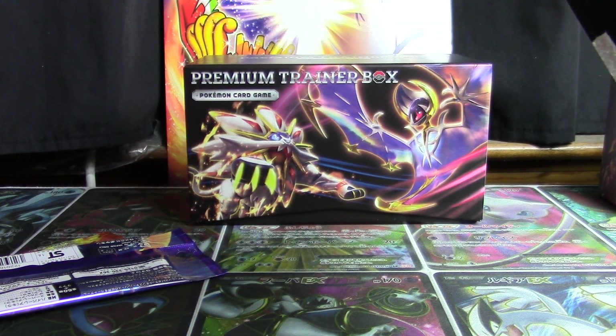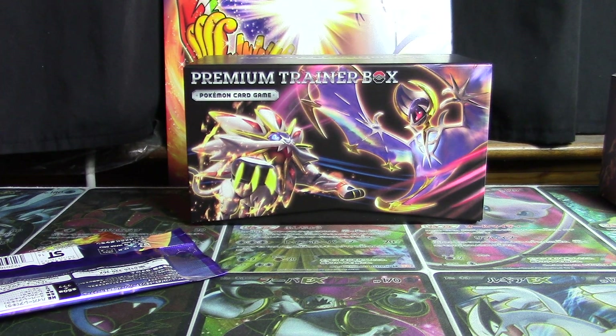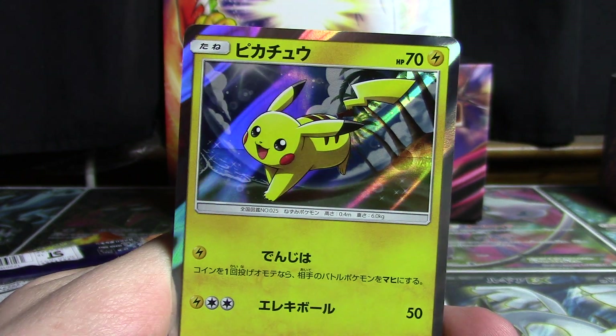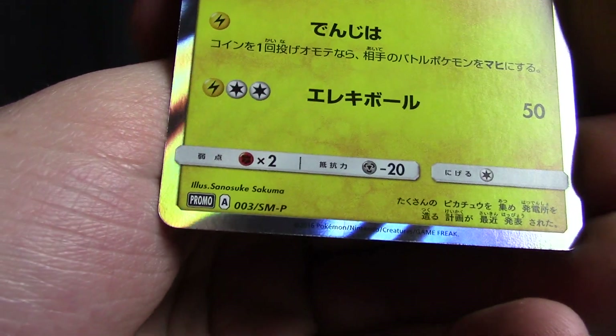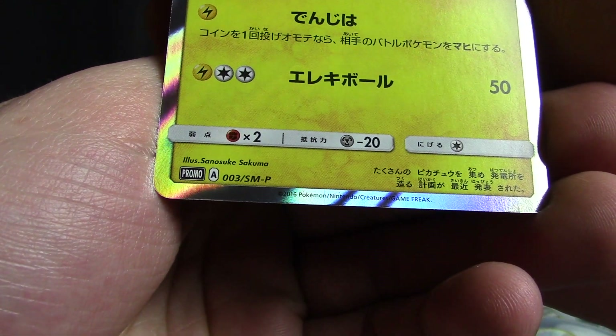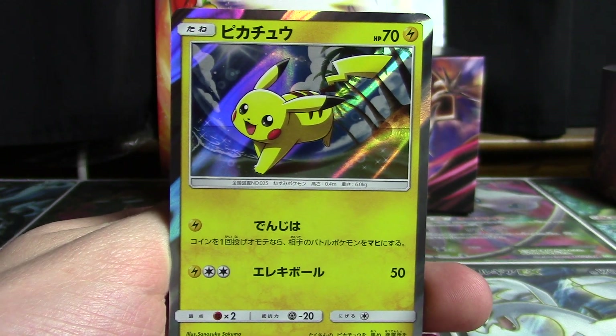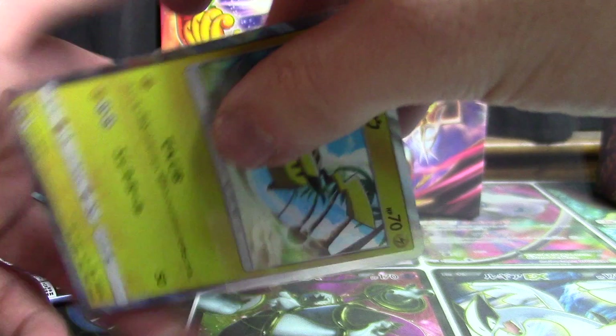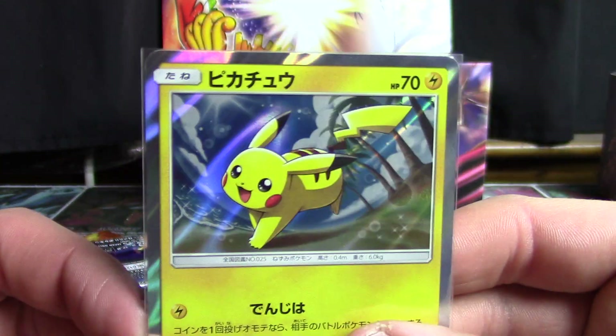If the promo will come out — nice and safe. So there is your Pikachu promo right there. Sun and Moon promo number three with the promo designation in the bottom. The new holo effect is really showcased nicely here, and of course it's always nice to get another Pikachu card.